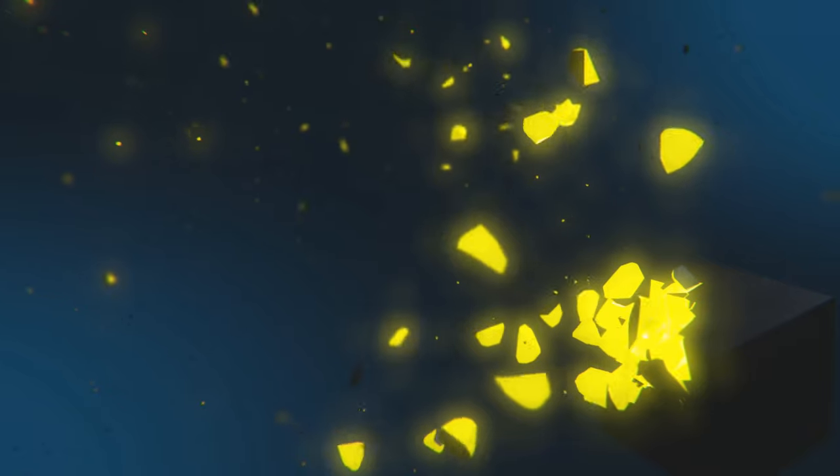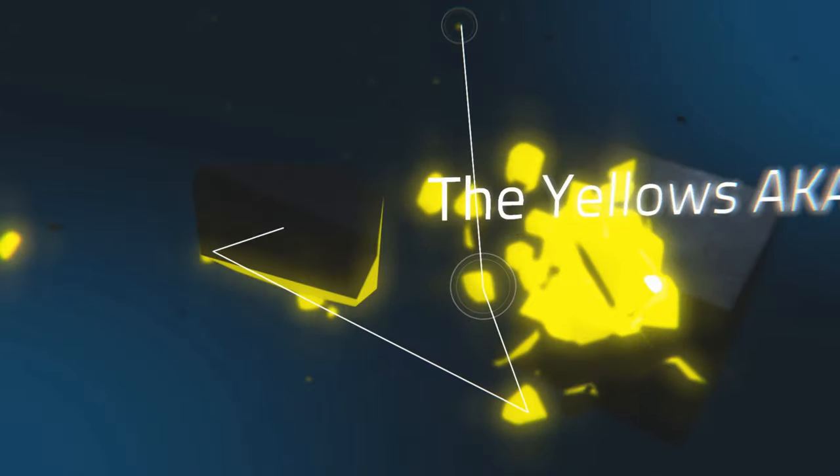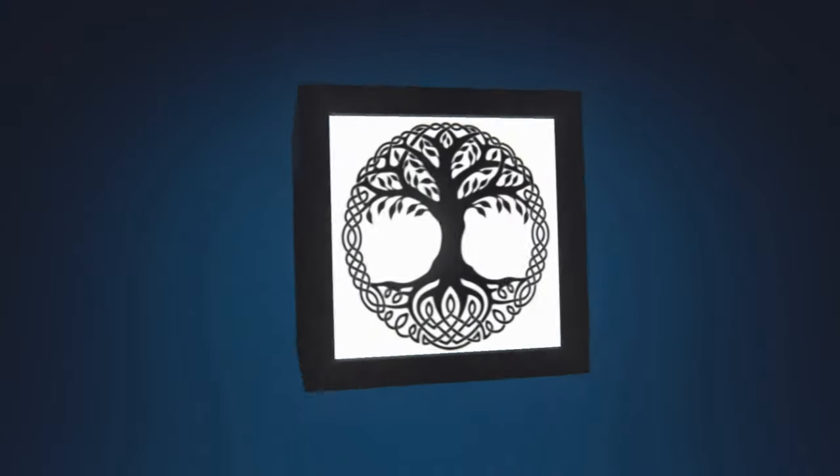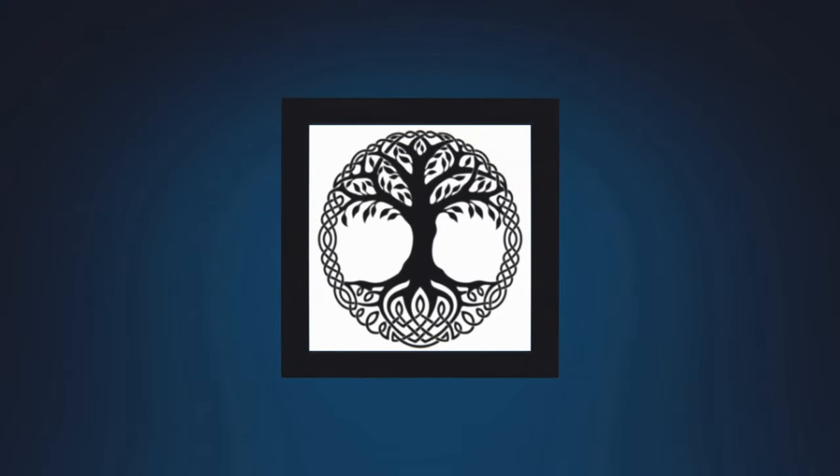So without further ado, let's dive in and look into the yellows. My idea throughout the series was to match the color of the top I was wearing to the respective personality color. Unfortunately I don't actually own any yellow tops — I don't think it's a color I can pull off — so let's just pretend the top I'm wearing is yellow.